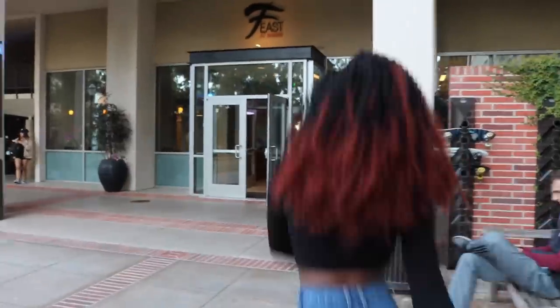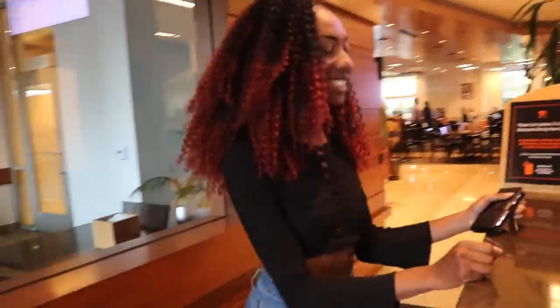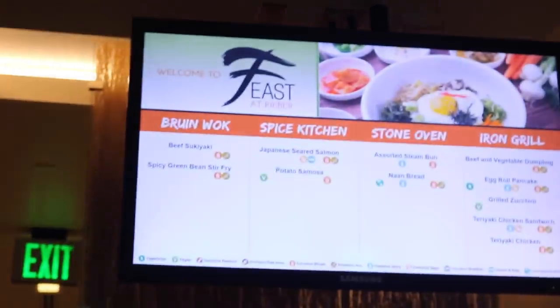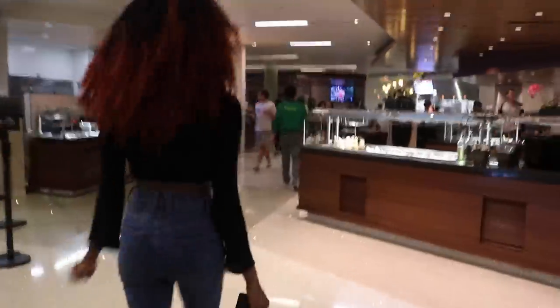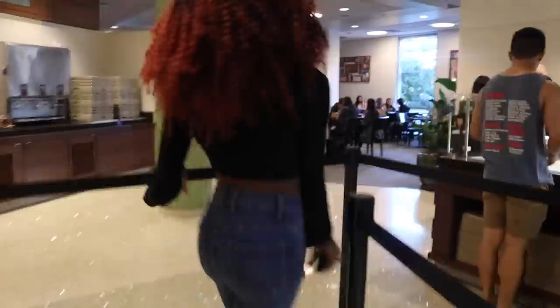Feast actually has really cool themed nights — like sometimes there's a K-pop night where everybody dresses up. Most dining halls are open for breakfast, lunch, and dinner. Here at Feast and all other dining halls you have the option of dessert during lunch or dinner, and our dining halls are also vegan and vegetarian friendly, so there's plenty of options for everyone.